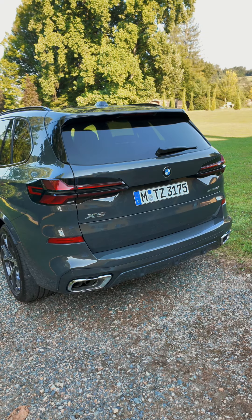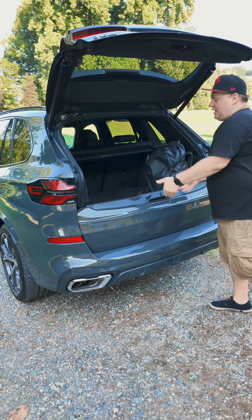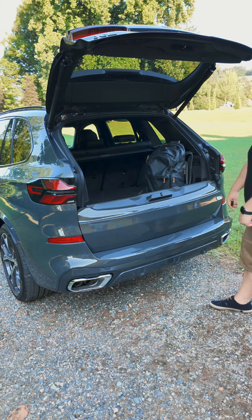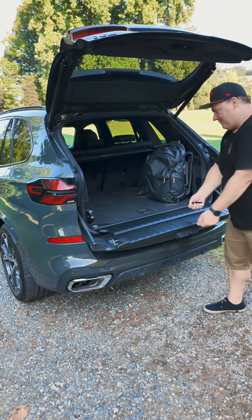In the back of the BMW X5, the gate opens in a two-way fashion — we'll use the key fob to open it. You can see it opens first one way so you can just put stuff in and it won't fall out, and then you can press the button for it to open the other way.